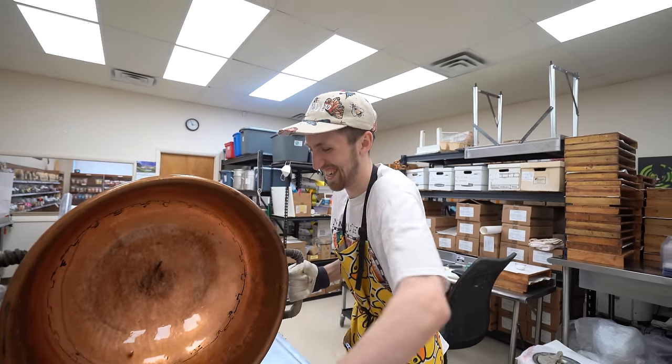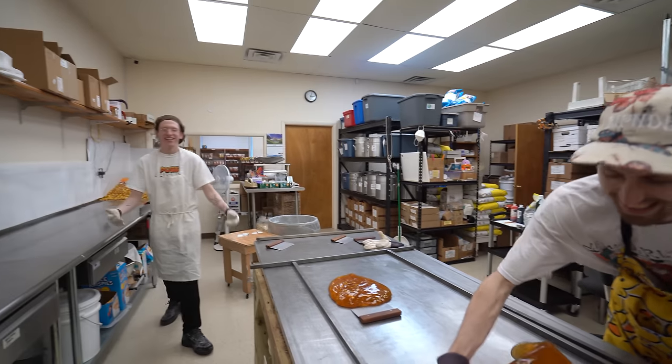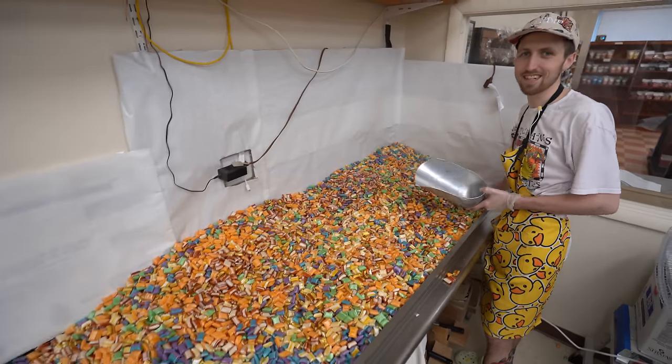I didn't know carrot cake was a red flag. It's such a red flag. Can you cut that? This is what we did today. It is a lie.